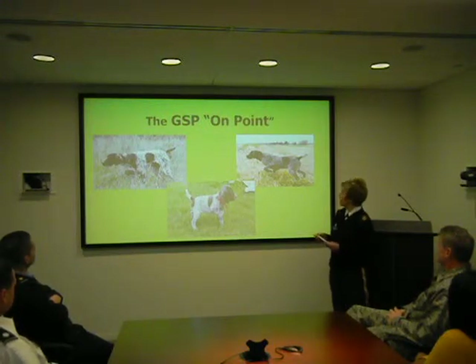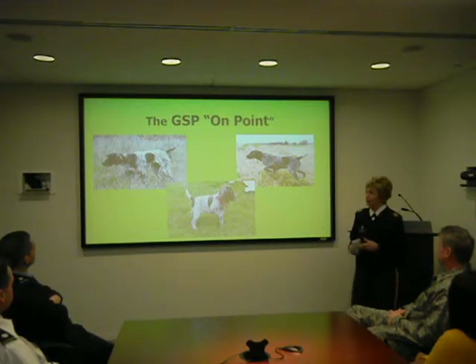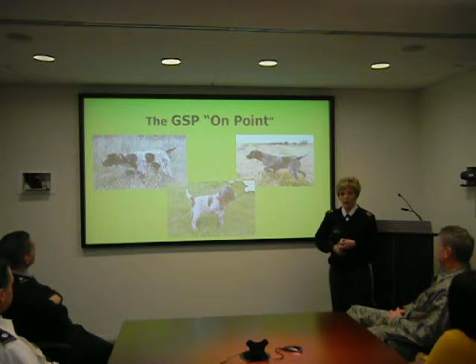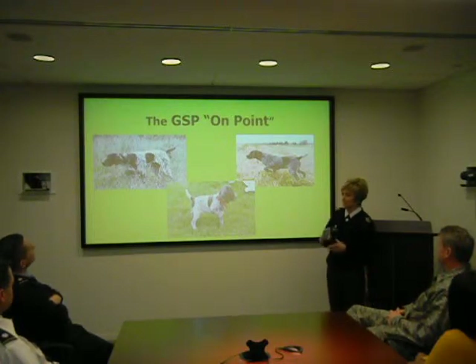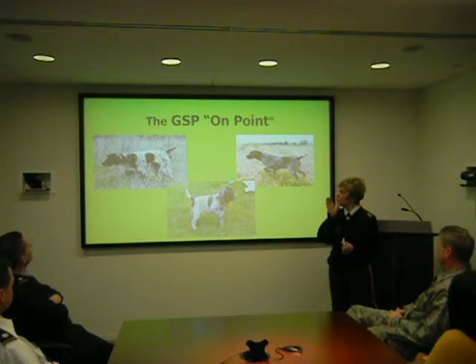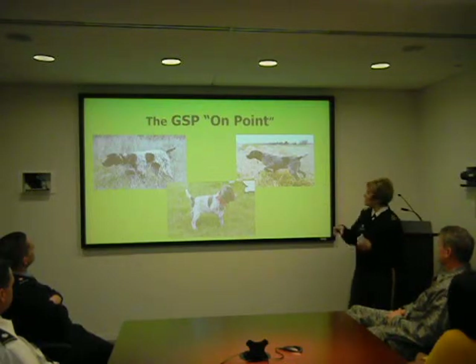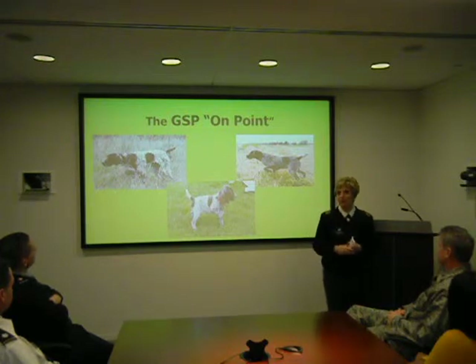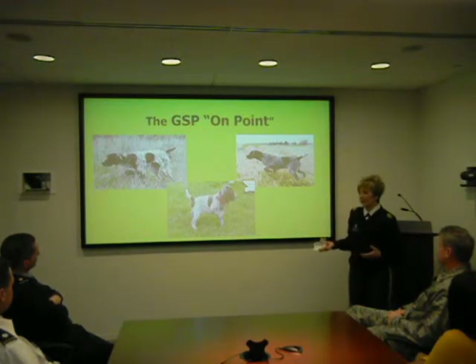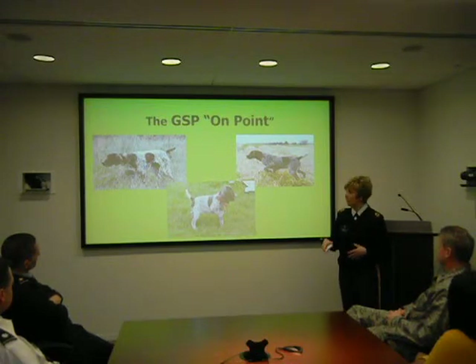How did the German Shorthair Pointer get their name? They get their name from the stance that they take when they're hunting. As you can see on the screen, they take on the stance of a point — their muzzle, or the nose of the dog, will align evenly with their back and their tail will go straight out. Generally, they pick up their leg in the shape of an arrow. This is innate in the dog; it is not something that they learn, but something that's bred into them.